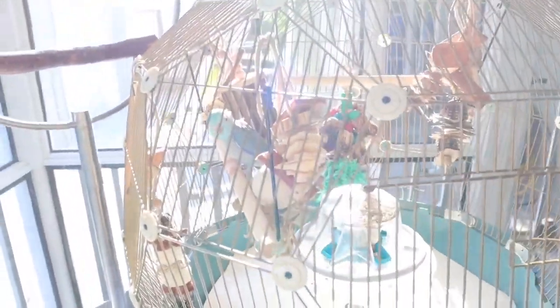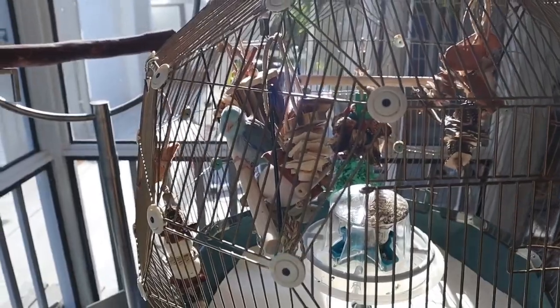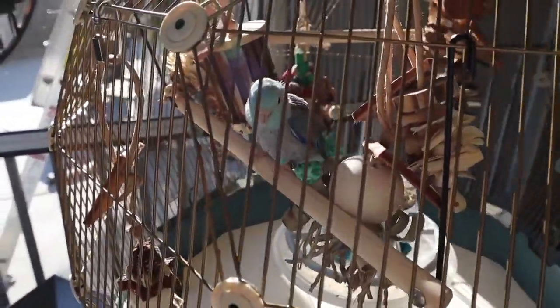Since the last time you guys probably saw Blue, she was getting all nesty in her toys. We separated the toys and we don't have any more nesty nests, which is really exciting. You can see she's just in the open areas.